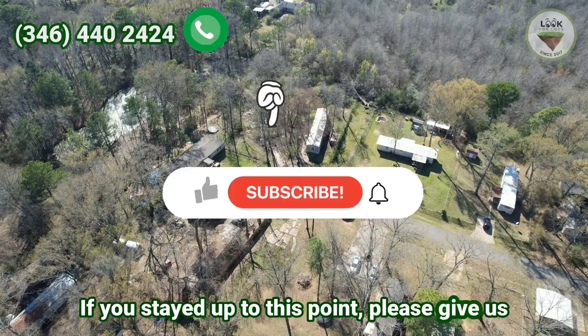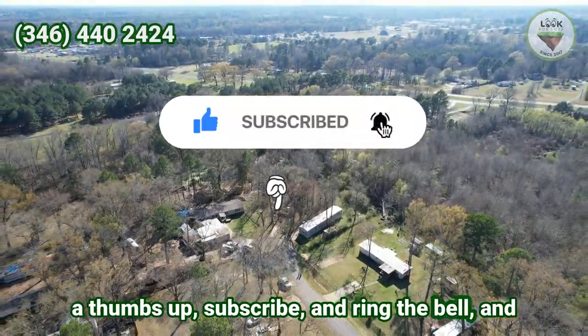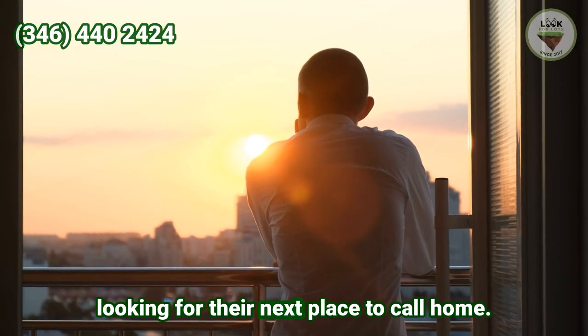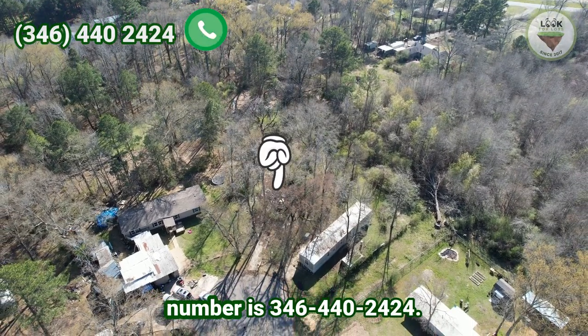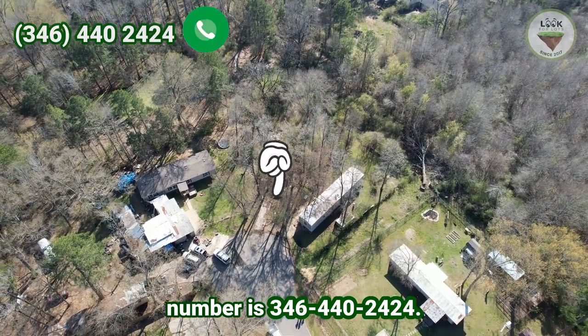If you stayed up to this point, please give us a thumbs up, subscribe, and ring the bell — help us spread the message to help someone looking for their next place to call home. My name is Gui and my phone number is 346-440-2424.